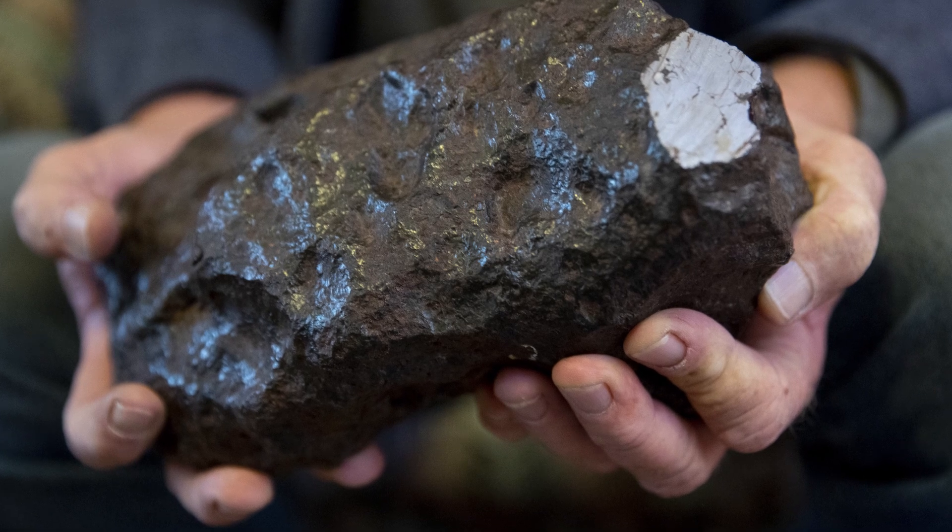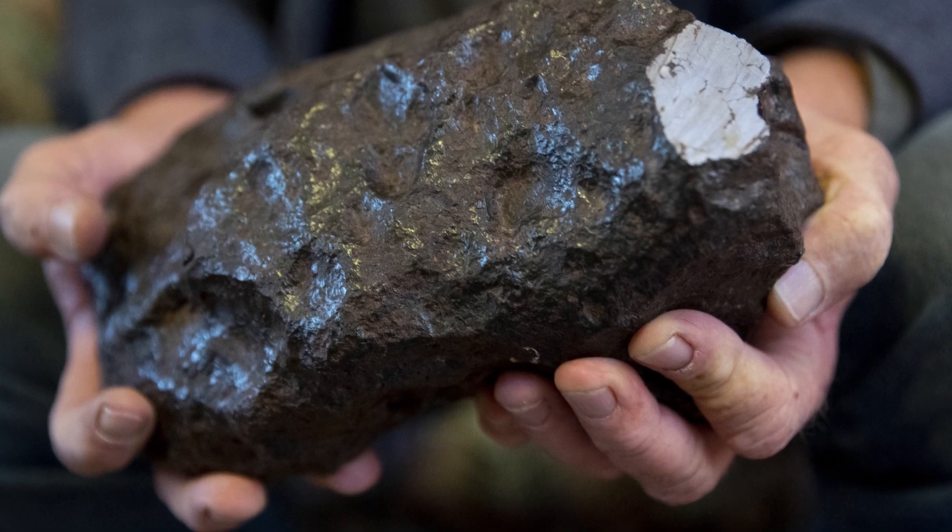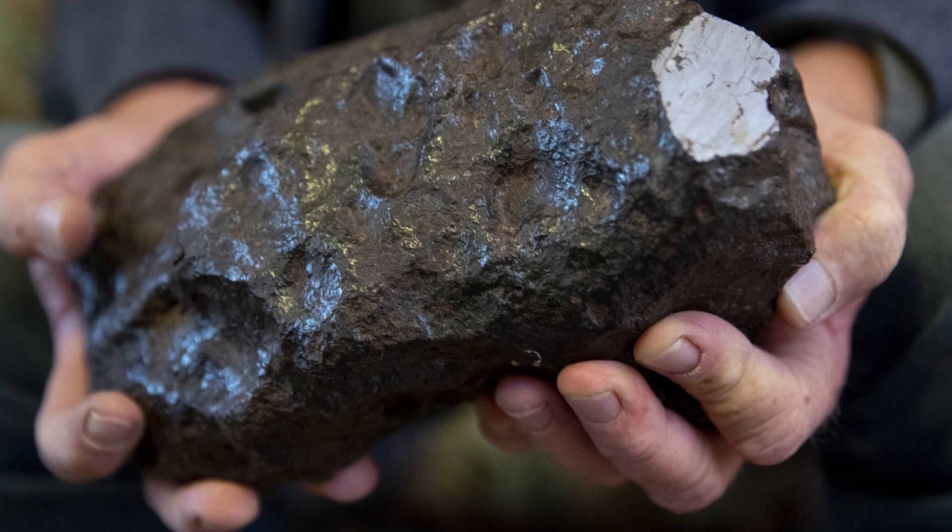This meteorite came to me from a client and friend of mine. It came from his grandmother's estate, and when he saw the article that went viral around the world on the meteorite that was found and taken to Central Michigan University, I contacted the professor there. It took me a couple of months, but I contacted Mona Serbescu.